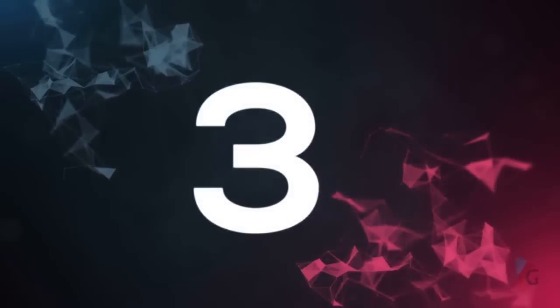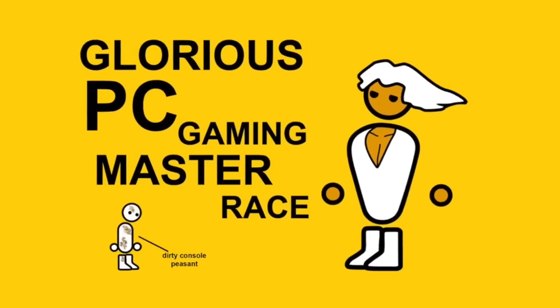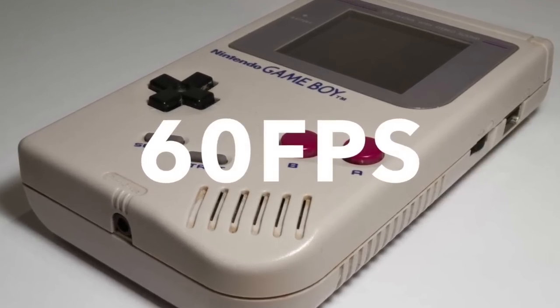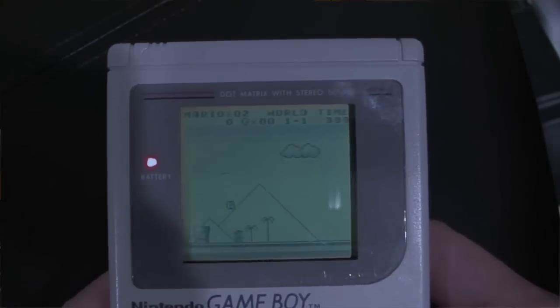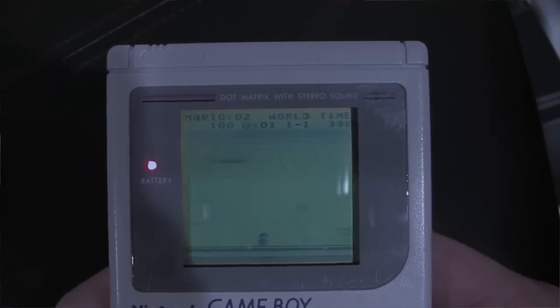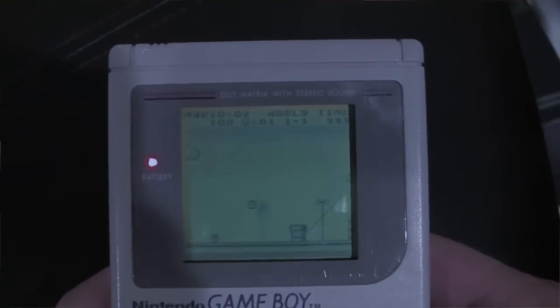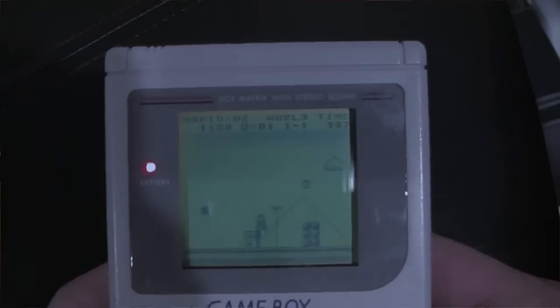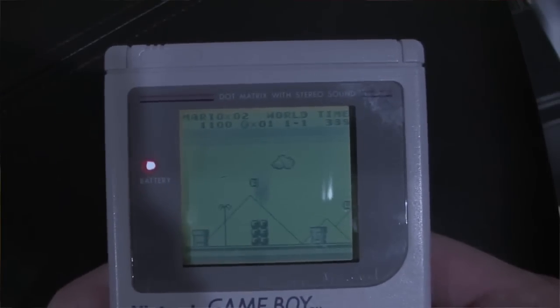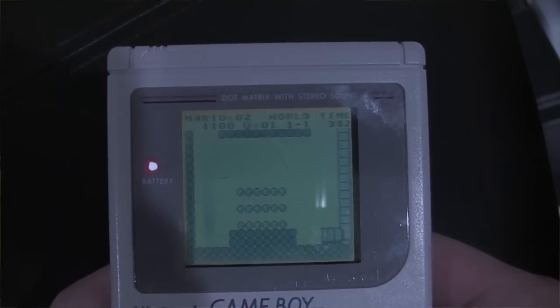Number 3. Here's a fun fact for PC Master Race people. The Nintendo Game Boy actually ran at 60 frames per second. The 1989 original Game Boy actually ran at 60 FPS. Of course, there was a ton of motion blur, so it didn't really count for anything. But if you really want to get technical, this is actually true. And it kind of makes you think: does 60 frames per second really matter? It didn't really seem like it did then, but it certainly does now.